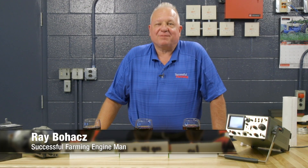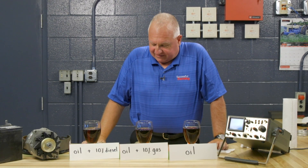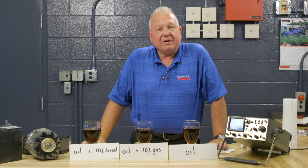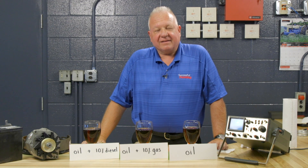Hi, and welcome to the Engine Man segment of the Successful Farming TV Show. You're probably wondering what I have going on here in these wine glasses and little mason jars — we're not making any home brew. We're going to be talking today about fuel dilution of engine oil in both gasoline and diesel engines.